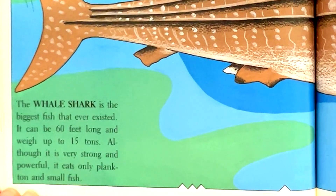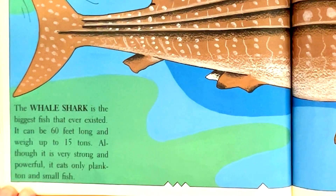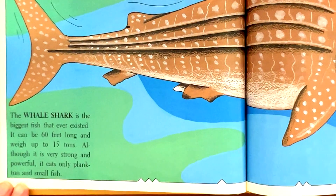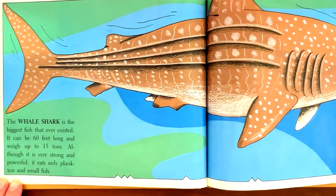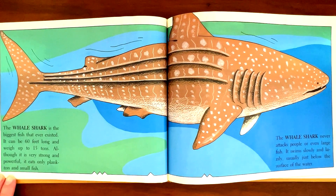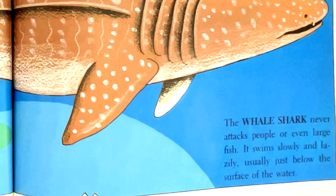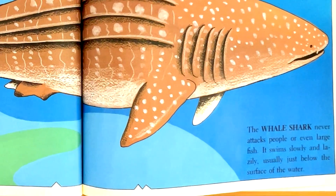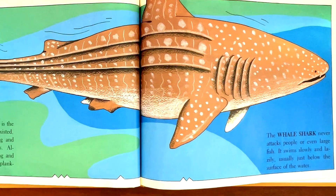The whale shark is the biggest fish that ever existed. It can be 60 feet long and weigh up to 15 tons. Although it is very strong and powerful, it eats only plankton and small fish. The whale shark never attacks people or even large fish. It swims slowly and lazily, usually just below the surface of the water.